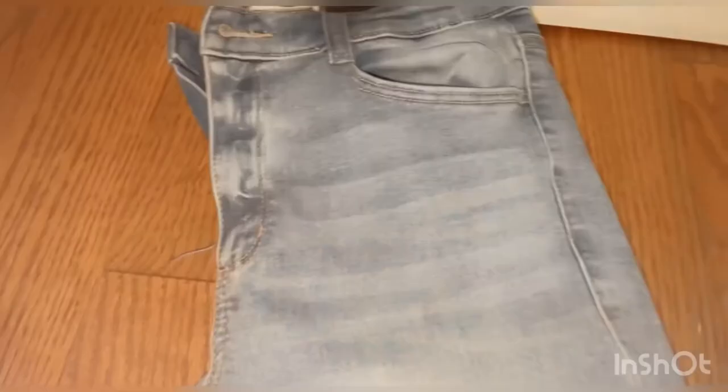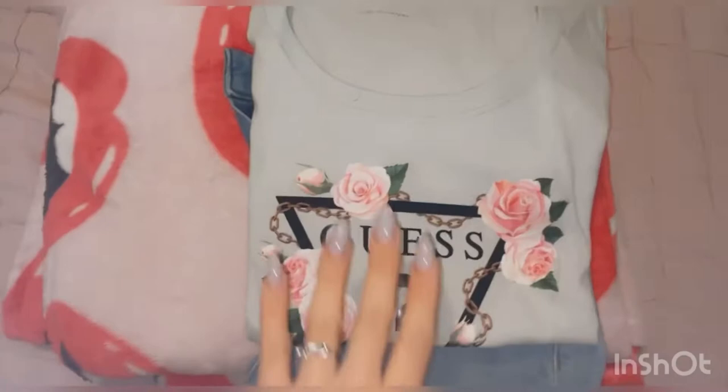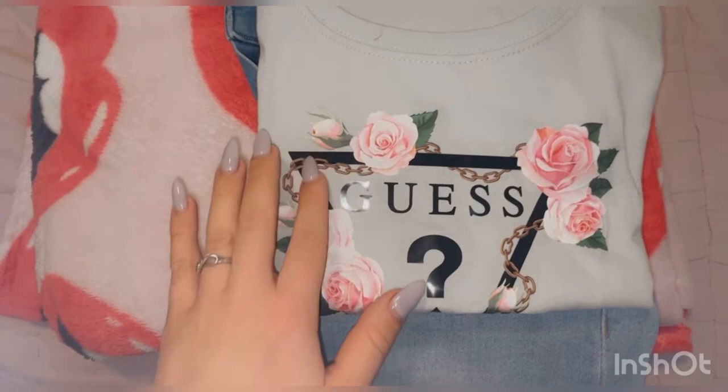I would wear this with light jeans. I also got this green top from Guest — it says Guest in black letters and there's this chain with roses.